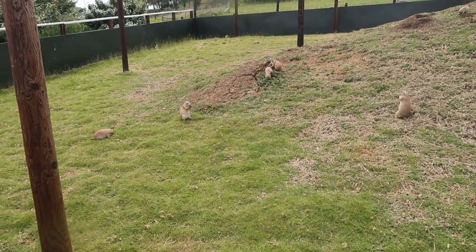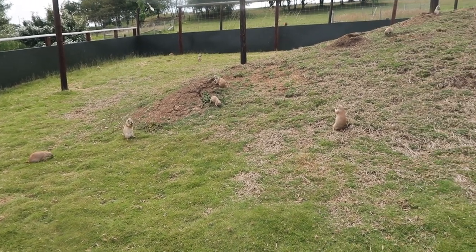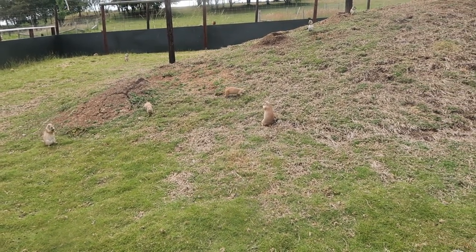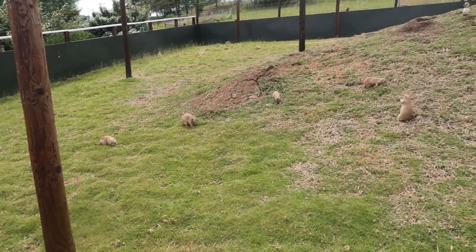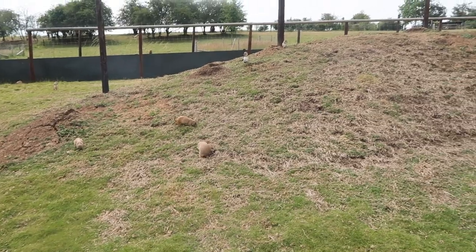I've never understood why these are called prairie dogs because they don't look anything like dogs to me. They look small and cute — that one there looks like a squirrel. I've just come up to here which is a little viewpoint right at the back of the zoo farm place.